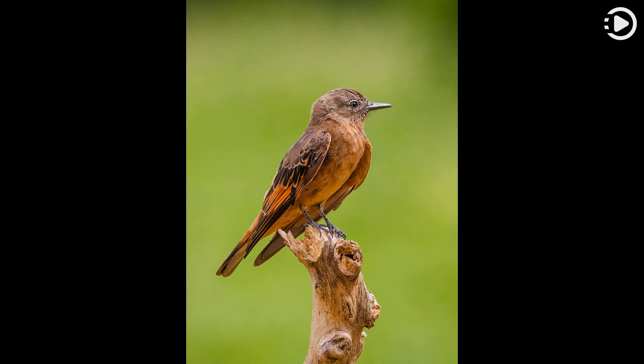The upper parts are dusky brown with a distinctive rufous rump and tail base. The tips of the wing feathers are dark, but the remaining parts are cinnamon rufous and are exposed in flight. The underparts are pale cinnamon rufous with some gray speckling on the throat.